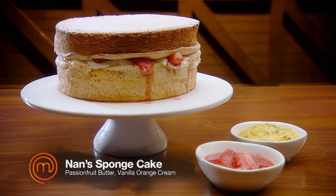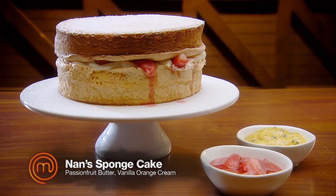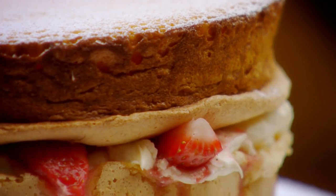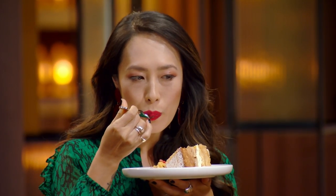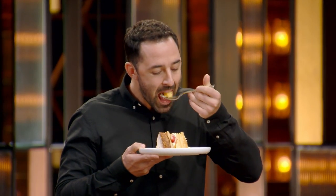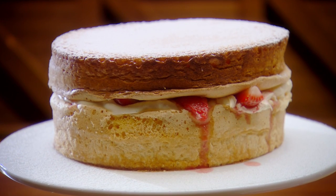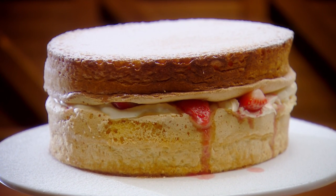I made my nan's sponge cake, passion fruit butter, a vanilla orange cream, and some macerated strawberries in my favourite wine, rosé. It's all come together so beautifully. The taste of custard — it's got so much flavour, the texture's there. It's got that bounce that you want.